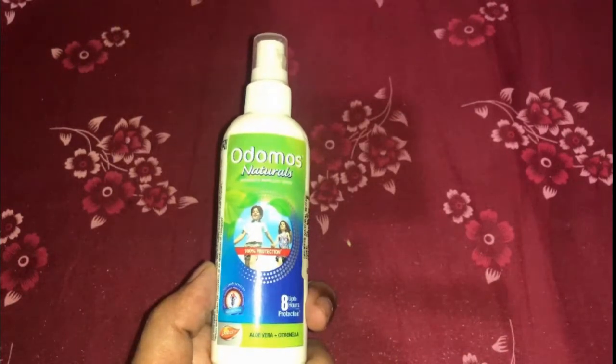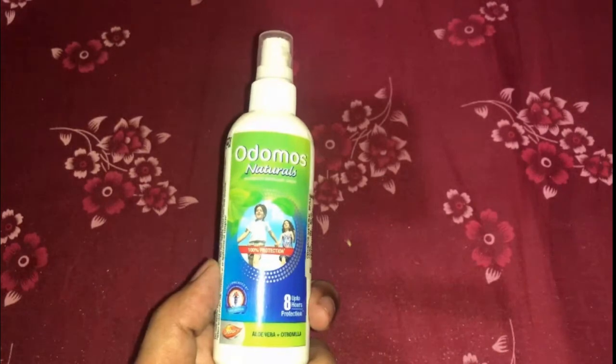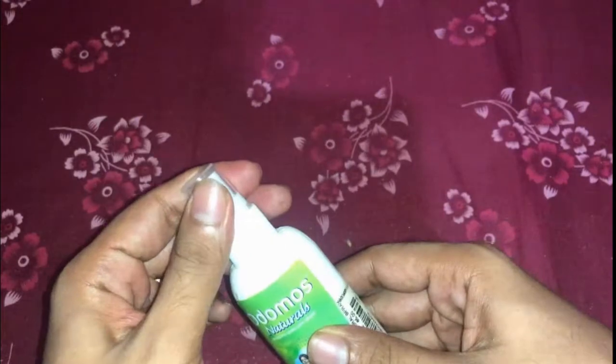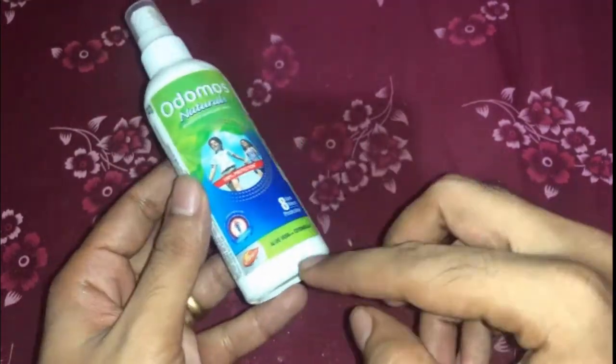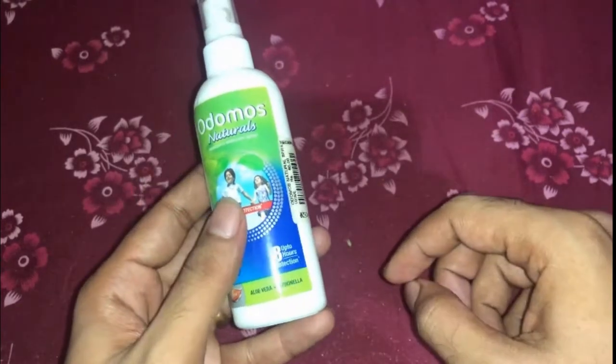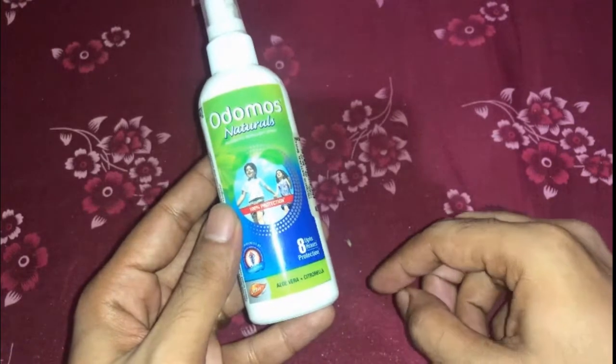We all love to keep ourselves protected. So here is a product from Dabur — Odomos Natural Spray — which is quite simple to use. It contains natural ingredients like aloe vera and citronella. It provides 8-hour protection from mosquitoes whether you are inside your house or outside.